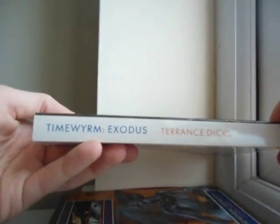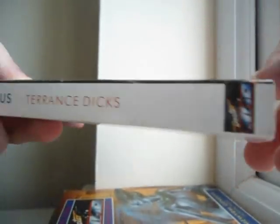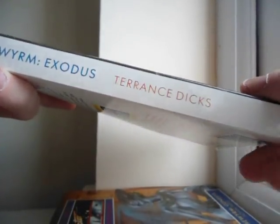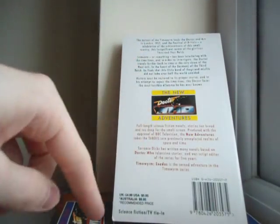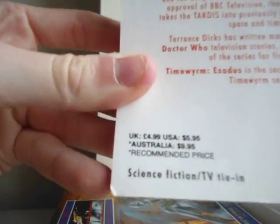Then on the spine we've got a very odd choice of colours — Time Ream Exodus, Terrance Dicks, Time Ream Exodus in blue and Terrance Dicks in red. Then there you've got the New Adventures logo, then the Doctor with Sylvester McCoy logo. It's a bit jarring, this colour combination — it kind of makes me a little itchy for some reason. Then there you've got the blurb, the New Doctor Who Adventures, a little bit about the author and then the series, then there you've got the barcode and then the original prices for this book.